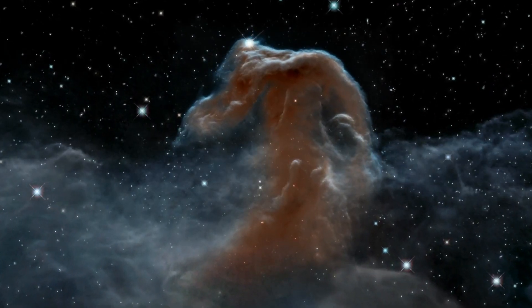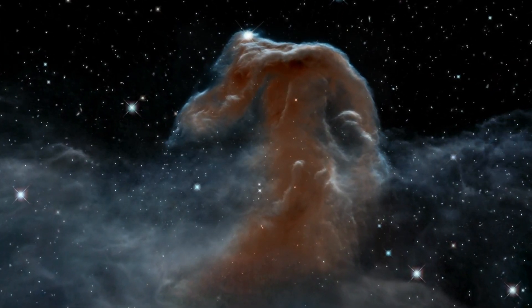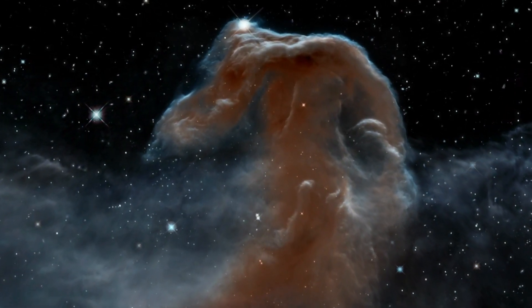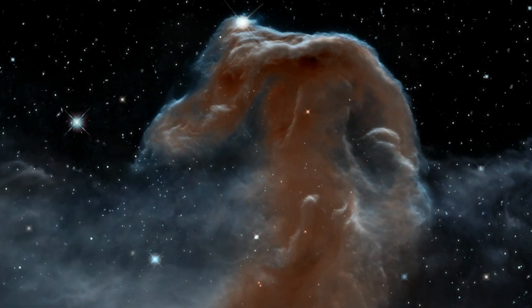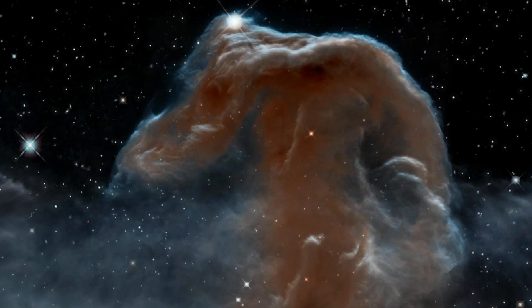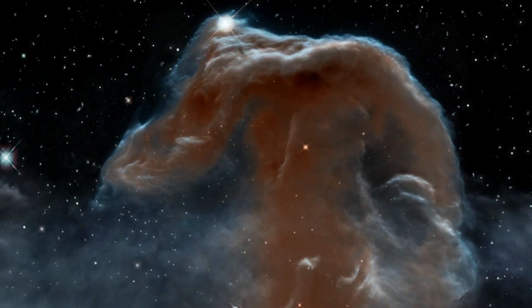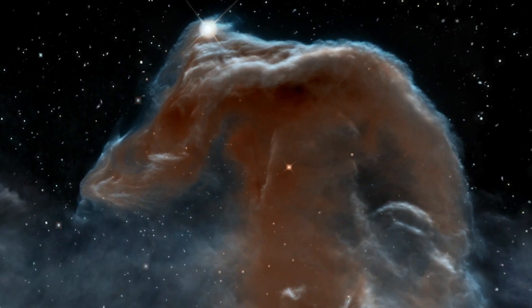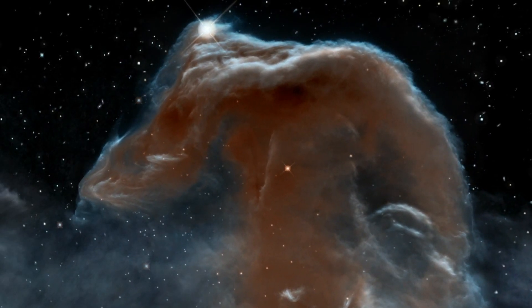This striking new view of the Horsehead Nebula is a fitting celebration of an incredible 23 years of the NASA/ESA Hubble Space Telescope. This is Dr. J, signing off for the Hubblecast. Once again, nature has surprised us beyond our wildest imagination.